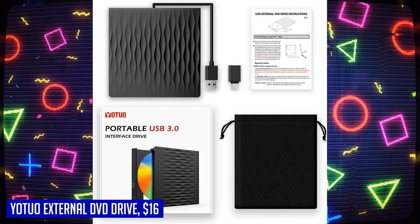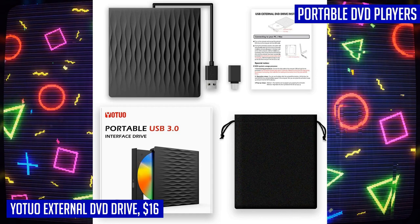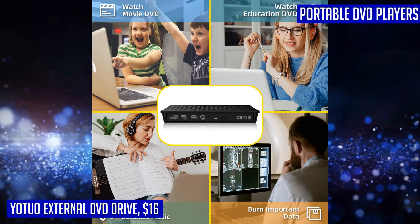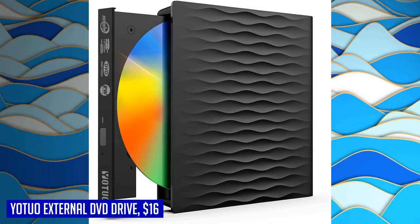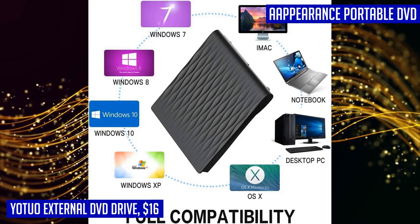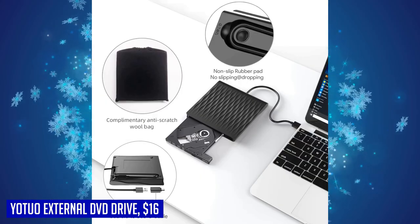Experience lightning-fast data transfer rates of up to 5Gbps (625MBps) for seamless music and movie playback, software installations, and disk burning. Plus, this slim and lightweight drive is designed to be portable, with an embedded cable design and stylish scratch-resistant appearance. It's only 25mm thick and weighs about 0.4kg, making it perfect for travel or on-the-go use.